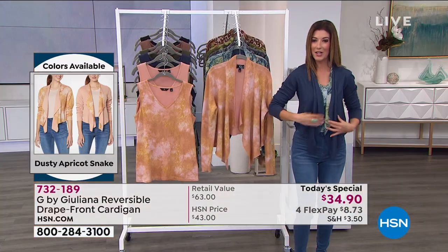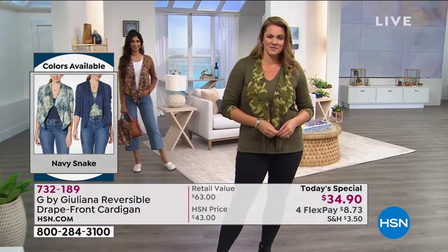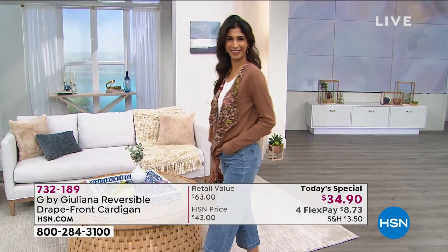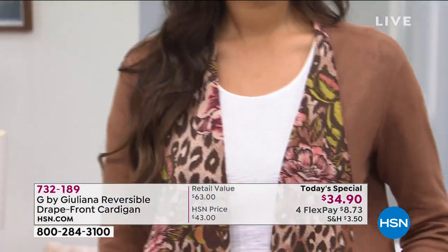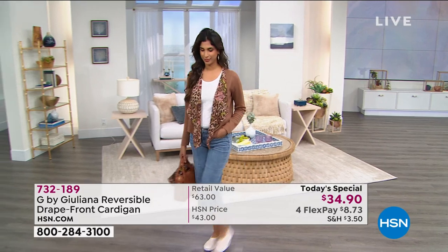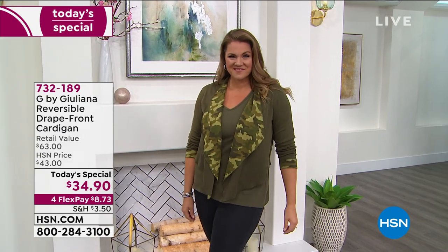You get home and ask: do I want the print on the outside or the solid? Do I want the tank in the print or the solid? Think about all the different ways you can wear this — so much fun. Great for travel or for anyone who loves versatile pieces. It's not too heavy but not too light, not sheer or see-through, feels warm and cozy but won't weigh you down. You'll really wear this year-round, 365 days a year.